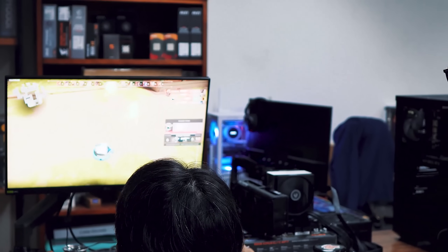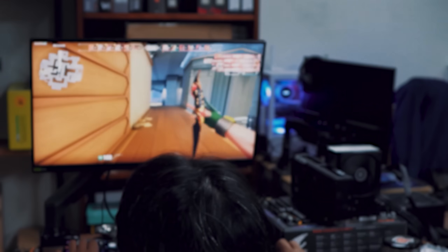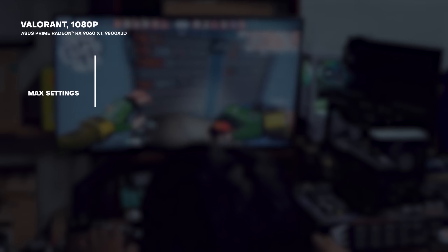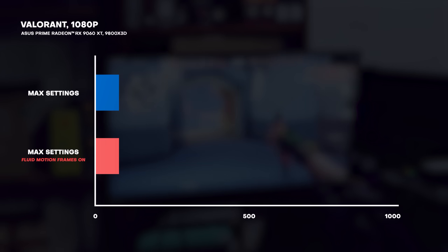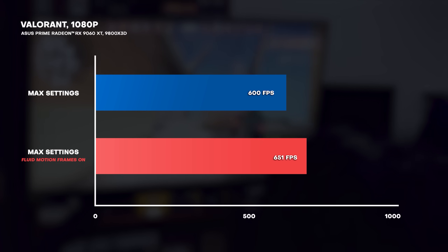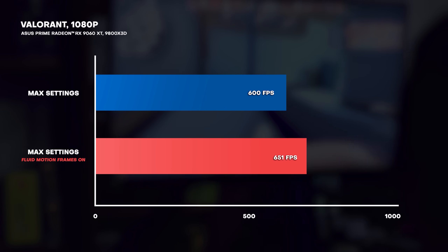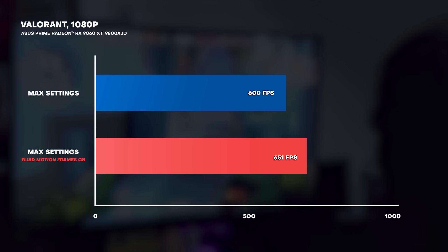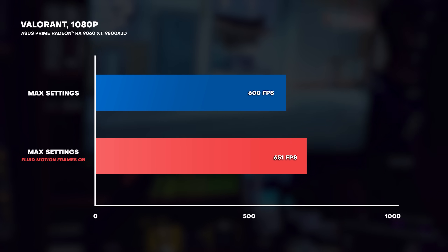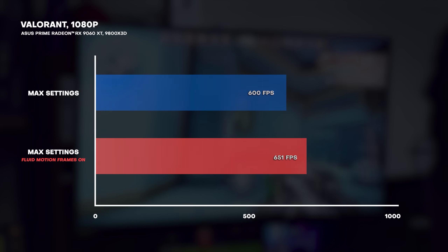Let's have some actual numbers to back up what I've been saying. All of these results were achieved with the ASUS Prime Radeon RX 9060 XT 16GB. In Valorant at 1080p max settings, we got an average of 601 frames per second, which jumped to 651 FPS when we turned on Fluid Motion Frames, AMD's frame gen feature — that's an almost 10% increase in frames without any performance hit.